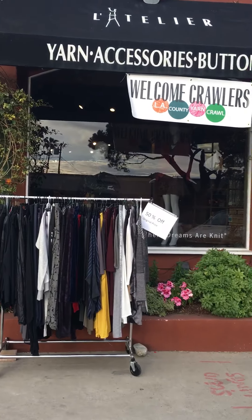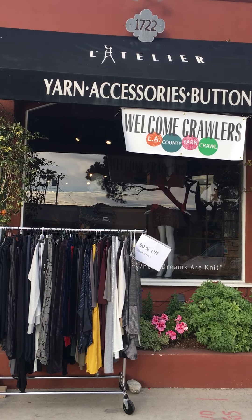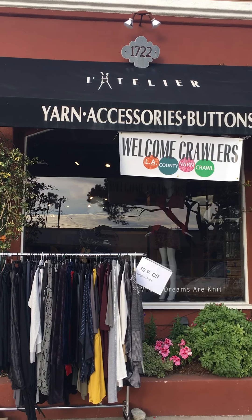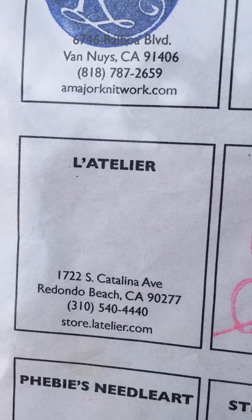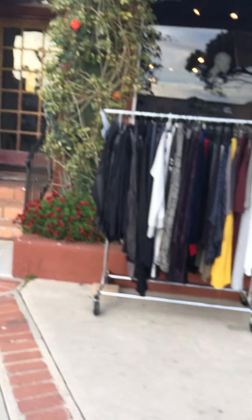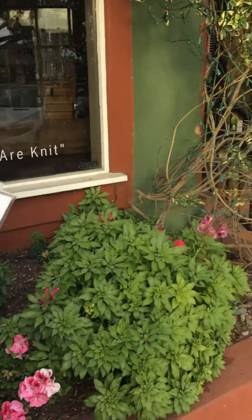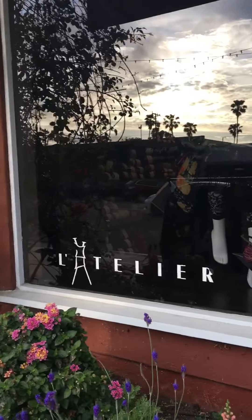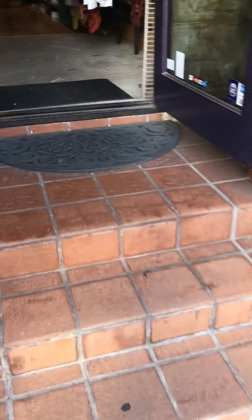It's day two of yarn crawl and we are in Redondo Beach, it is April the 5th. This is our 16th store — La Atelier in Riviera Village, 1722 South Catalina Avenue. They have clothing, they have yarn. They have these really cute jogging pants, and there's a little cafe across the street playing live music. Now we're gonna go in — La Atelier, where dreams are knit!